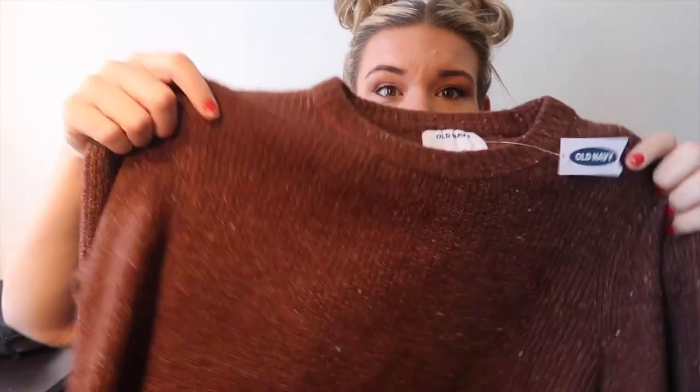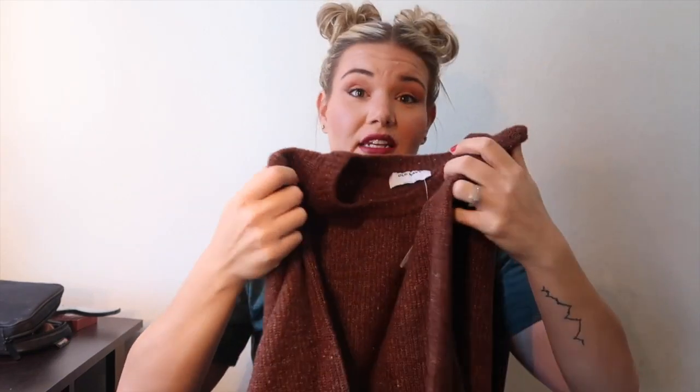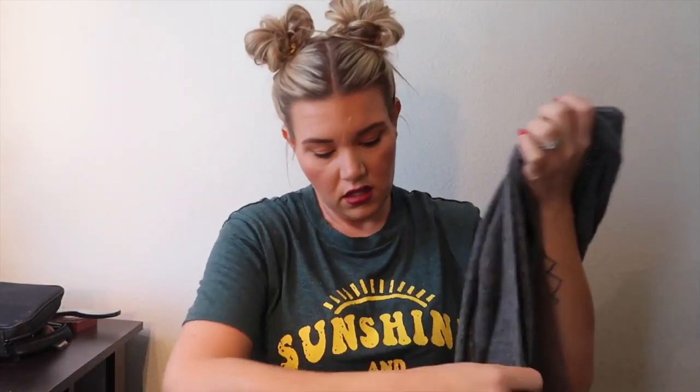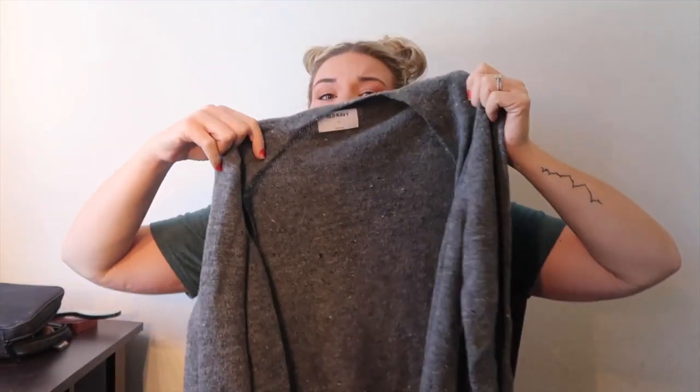This first item is a size large sweater — the tag is torn off. It has some multi-color speckles in it. I get really cold in my office at work, so even in summer I need sweaters and cardigans. The next item is a medium gray cardigan — also price torn off. It has white and darker gray speckles in it. Just a nice cardigan.